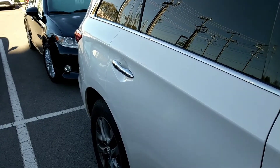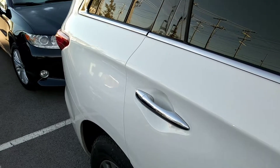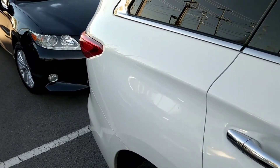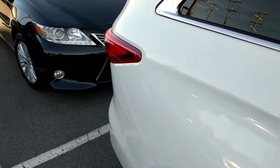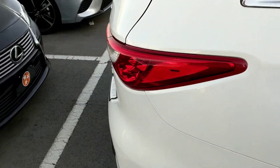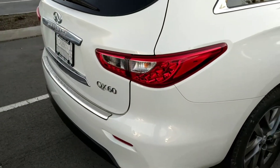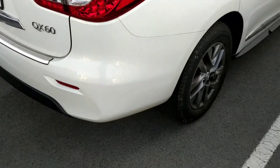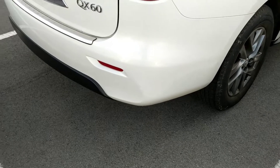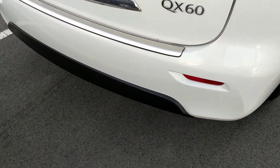Coming to the back, you can just see the vehicle is actually in great condition. We'll check out the interior here in a second as we come back around. LED tail lamps and a chrome rear bumper protector.